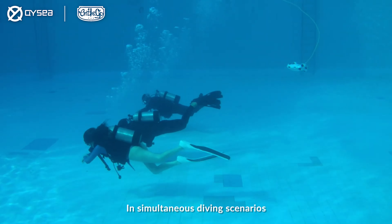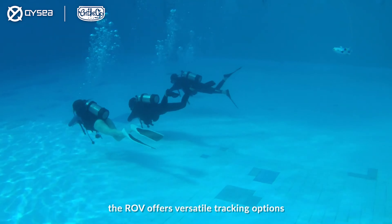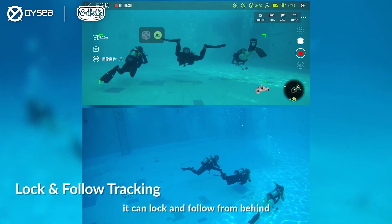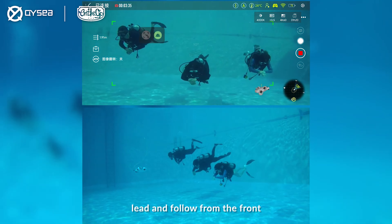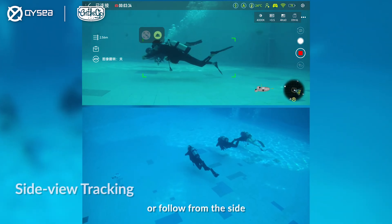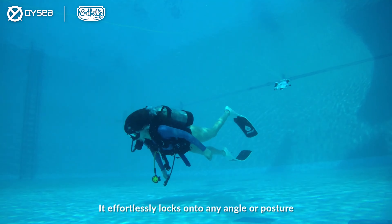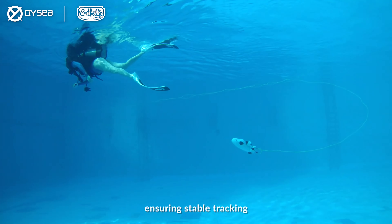In simultaneous diving scenarios, the ROV offers versatile tracking options. It can lock and follow from behind, lead and follow from the front, or follow from the side. It effortlessly locks onto any angle or posture, ensuring stable tracking.